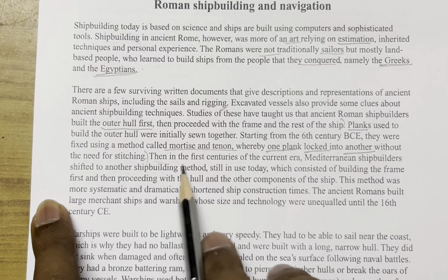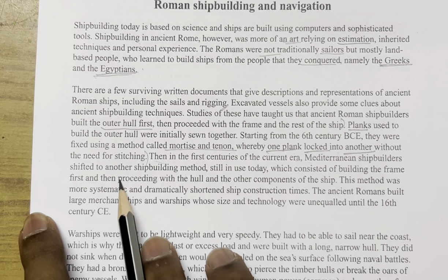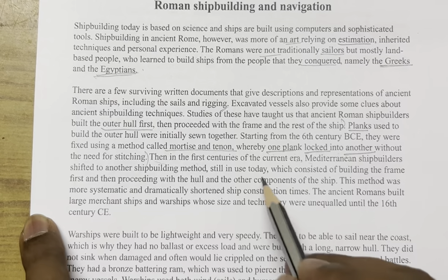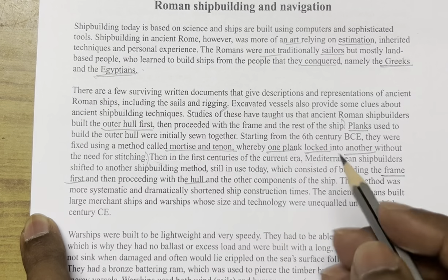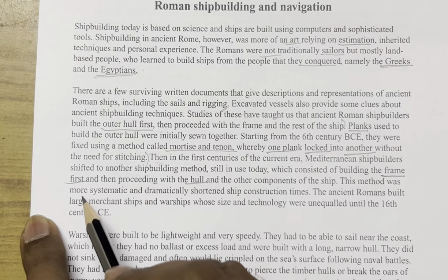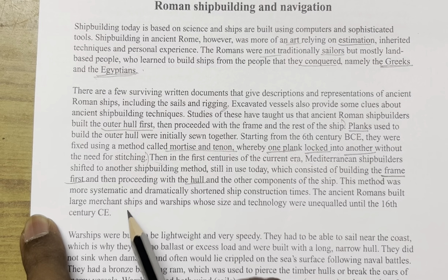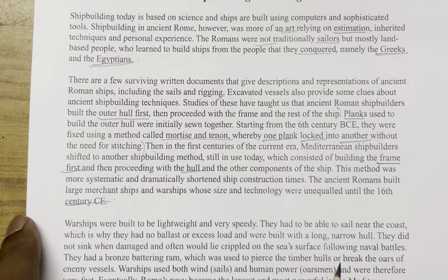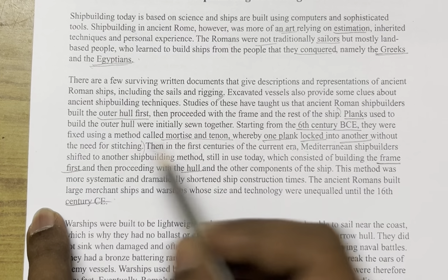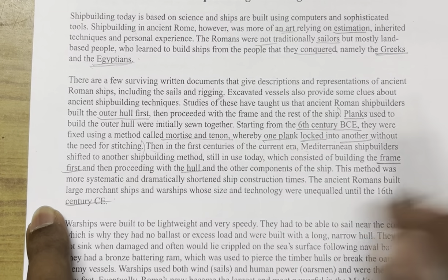The passage also tells us that in the first centuries of the current era, Mediterranean shipbuilders shifted to another method — building the frame first, then proceeding with the hull. This method was more systematic and dramatically shortened ship construction times. Going back to question 2: since skilled craftsmen are never mentioned in relation to the mortise and tenon method, the answer is NOT GIVEN.